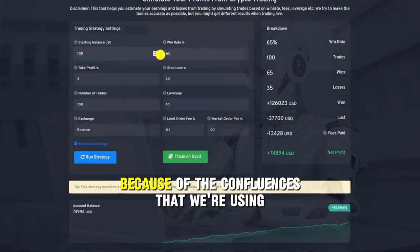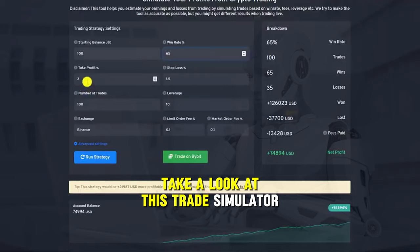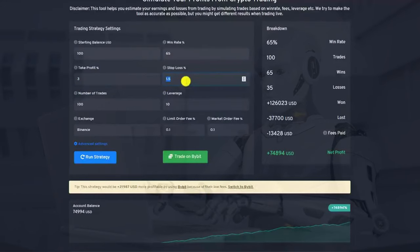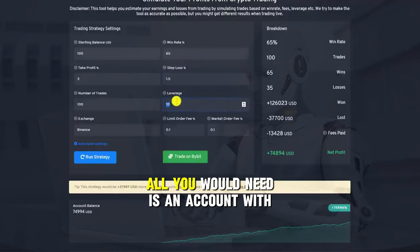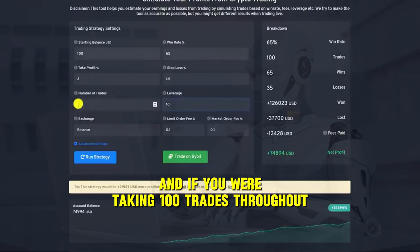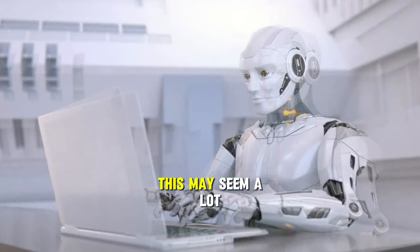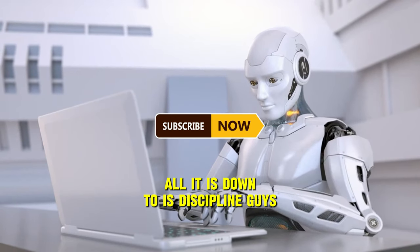As you can see, because of the confluences that we're using to enter trades the win rate is very high. Take a look at this trade simulator which will show you what would happen starting with just $100 using an average win rate of just 65% with this system, risking 1.5% on your stop loss and targeting 3% profit. All you would need is an account with 10x leverage, and if you were taking 100 trades throughout the month then by compounding your account as it grows you would be up over $72,000 by the end of month one. This may seem a lot but this is how system trading works — all it is down to is discipline.